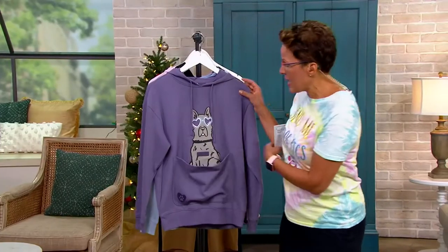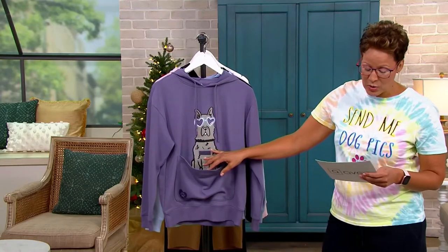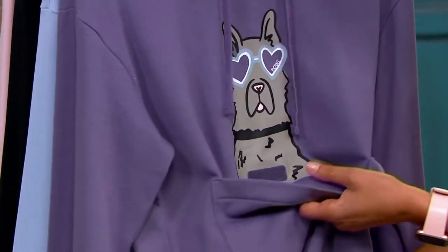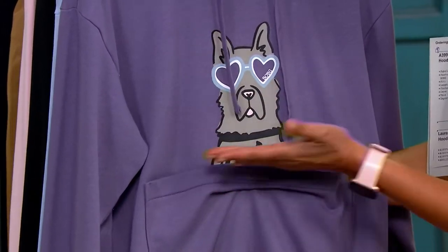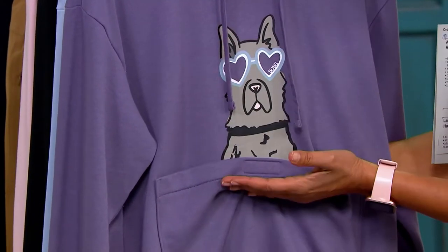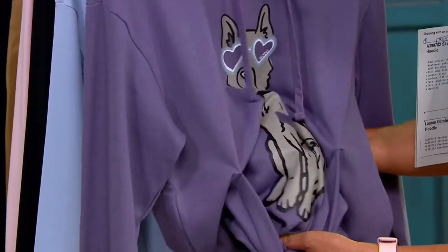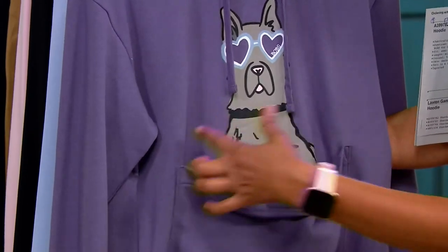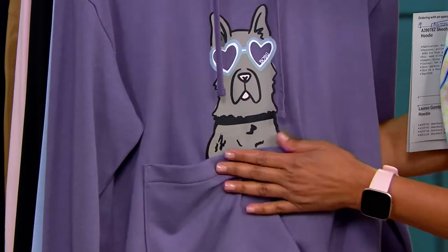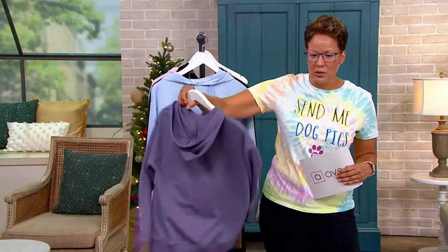This one is called the Dog Pouch — D-A-W-D — pullover. Skechers has taken the dog picture all the way down to the bottom, so if you tore off this pocket you would see a full-on dog picture. It's a hoodie pullover, long sleeve, super cool.